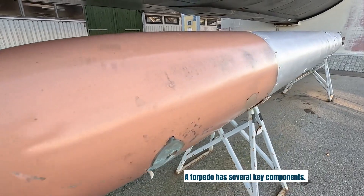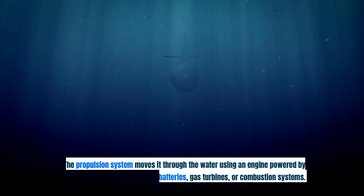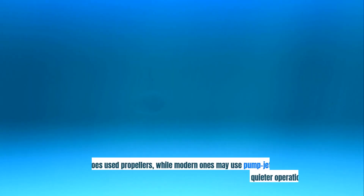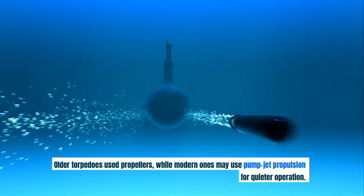A torpedo has several key components. The propulsion system moves it through the water using an engine powered by batteries, gas turbines, or combustion systems. Older torpedoes use propellers, while modern ones may use pump-jet propulsion for quieter operation.